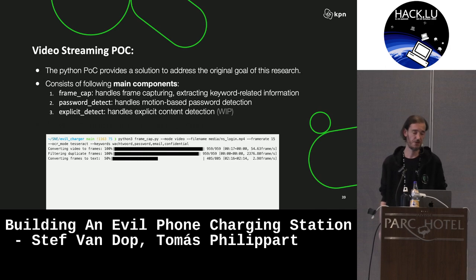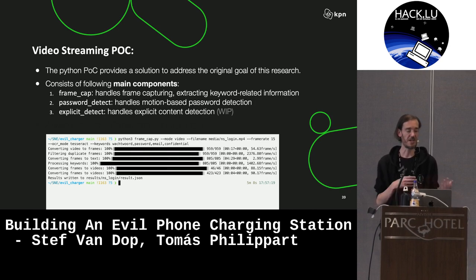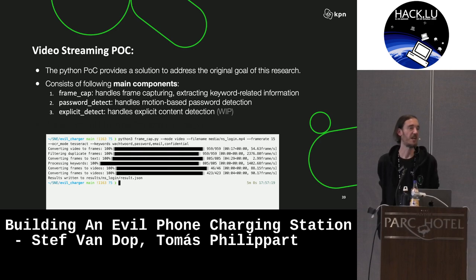So we built a POC. It consists of a couple of components: code to take a video stream and split it into frames to detect differences; something we called password detect, which is extracting the passwords; and to show that this is just one of many things you could do, we also worked on something that detects explicit pictures. So if you're sharing your nudes with your partner, that kind of content could also be automatically extracted while you're charging your phone at an airport.